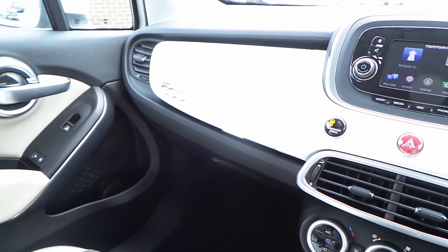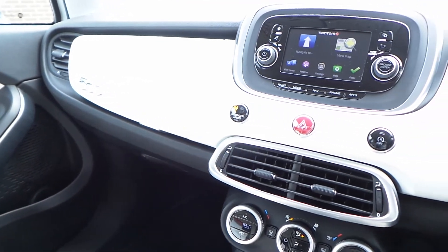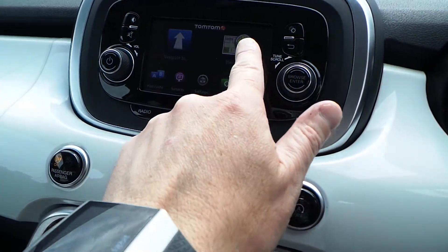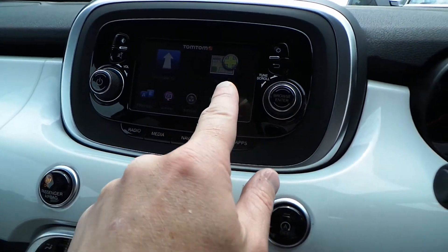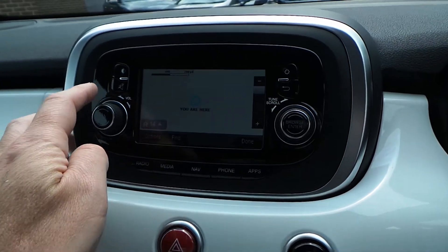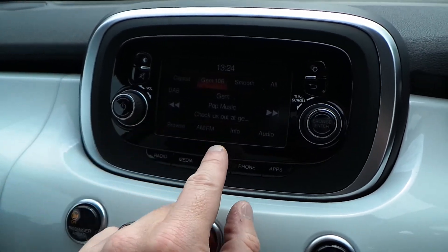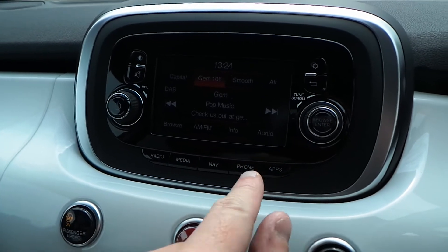Once inside you'll find a very stylish, modern, retro finish dashboard with an infotainment system with built-in satellite navigation, as well as DAB radio and full Bluetooth device connectivity.